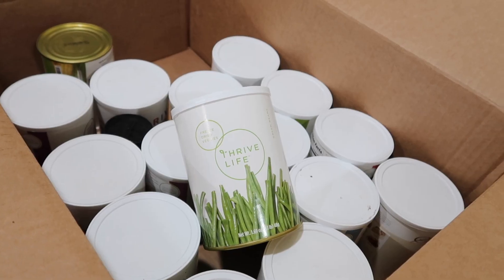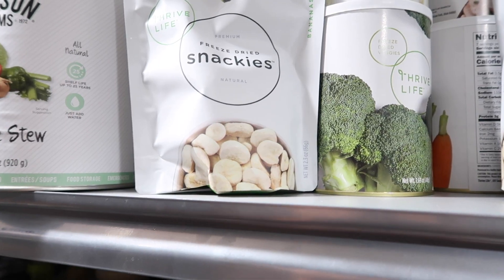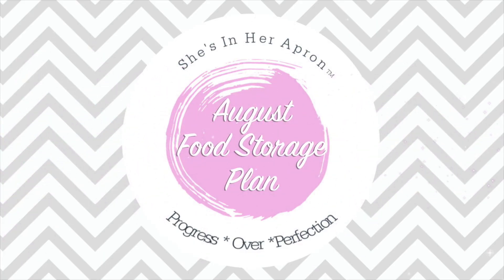Hello friends, welcome back to She's in Her Apron. Are you ready to stock up for this month of August? We are going to stock up on fruits and vegetables — we'll talk about canned, dehydrated, and freeze-dried. Down below I have a playlist; I've been putting out a video every month this year on what to buy. Last month we went over some summer foods and canning.